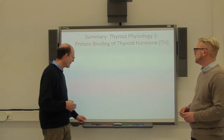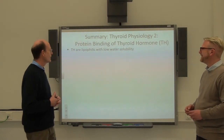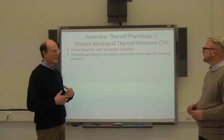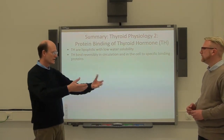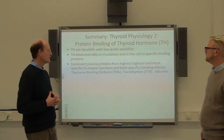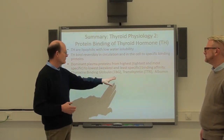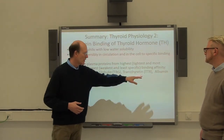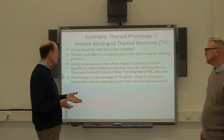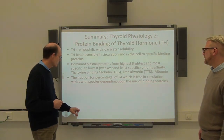To summarize: thyroid hormone is a lipophilic small molecule with low water solubility, so the body's strategy is to have these binding proteins. There are also intracellular binding proteins to facilitate transfer within the cell. The binding proteins, in order of dominance depending on species, are TBG, then transthyretin, then albumin. Various species show different mixtures of these. The free fraction is defined by and determined by the mixture of binding proteins, depending on the species.